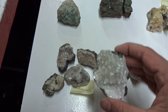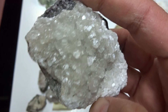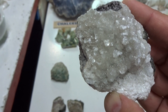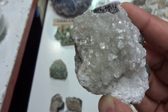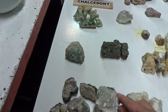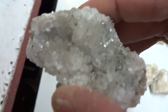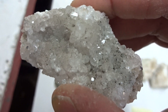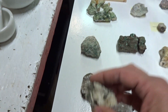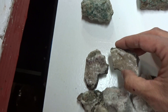Microcline, on matrix. Beautiful euhedral crystals — clear, a little tan, whitish. This big specimen sells for $8. These smaller ones — this will be $7. $7. $5. $5. $5.